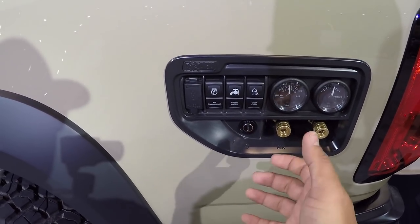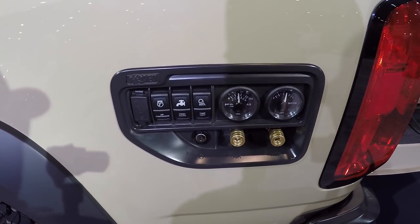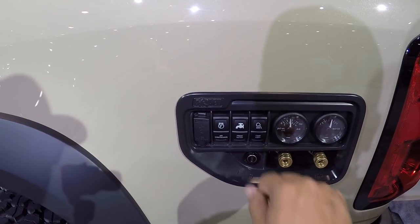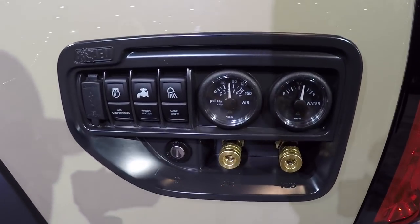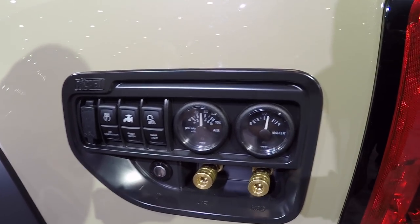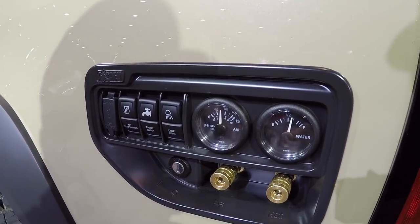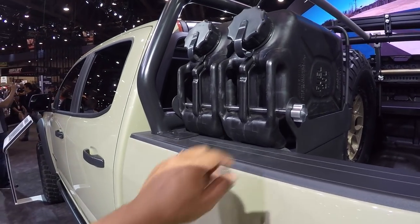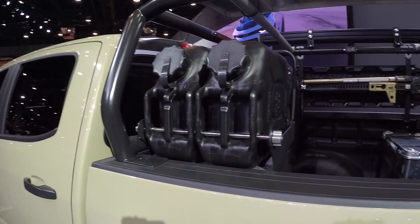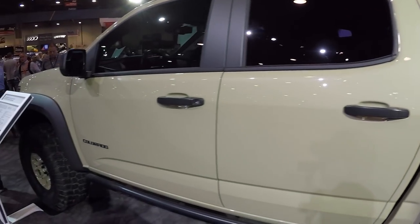You can lock everything up so you don't have to worry about anything getting accidentally turned on, whether you leave the campsite or you're just driving. It even tells you how much water you've got left in your tank. Here's your air pressure gauge, and here are your spare fuel tanks — lockable so people don't steal them.